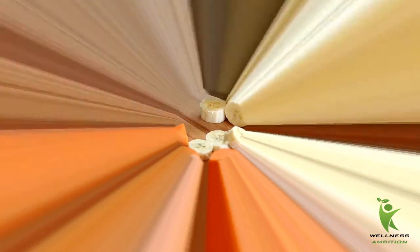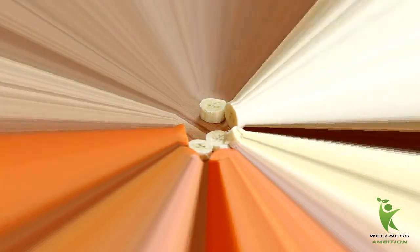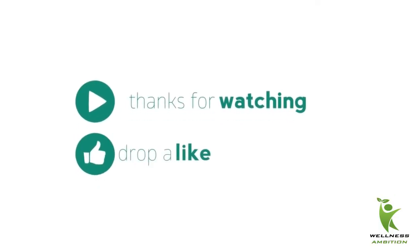Thank you for watching this video. If you enjoyed it, don't forget to leave a like and share with your family and friends to live a healthy life. Please subscribe to the channel — it costs you nothing but it means everything to us.